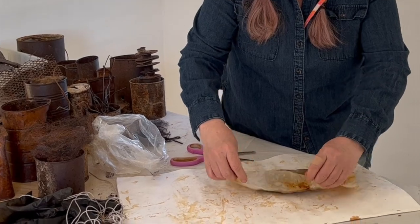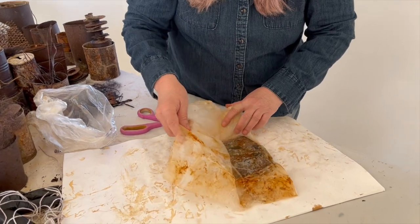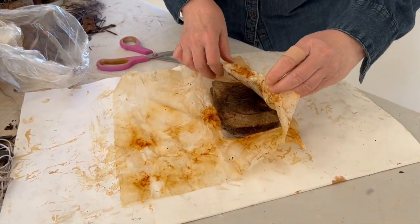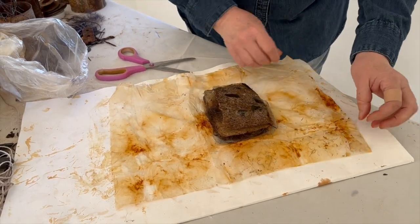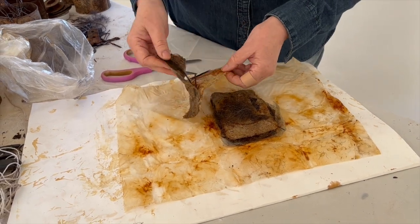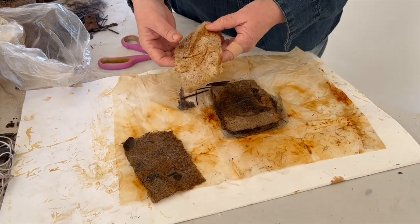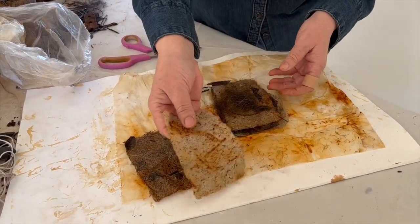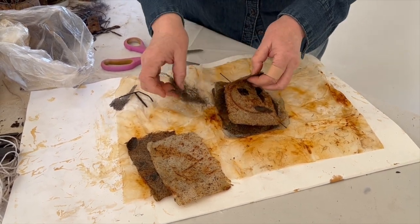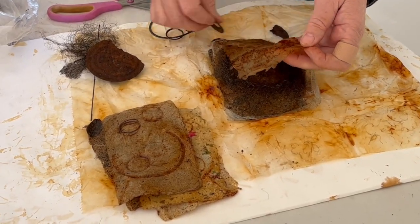This particular packet is all handmade papers that I probably made about 20 years ago and have had in a drawer for a while, and they've taken on a new life. You can see beautiful handmade paper here, but now it's got this rusty patina and it just seems so much richer. Some of it's very delicate but it really holds up well.